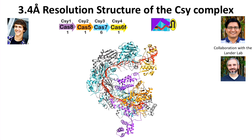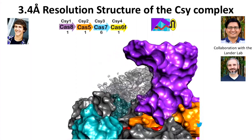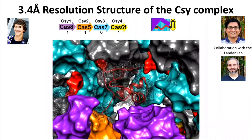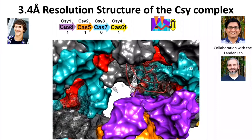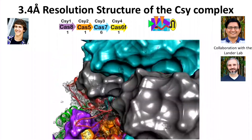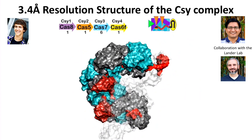We determined a cryo-EM structure of the CSY complex — the CRISPR RNA-guided surveillance complex. When we built models for all the Cas proteins, there was remaining density not yet modeled: two molecules of the virally-encoded anti-CRISPR protein ACRF1 along the backbone, and another anti-CRISPR protein, ACRF2, bound in the tail, repressing DNA binding through a different mechanism.